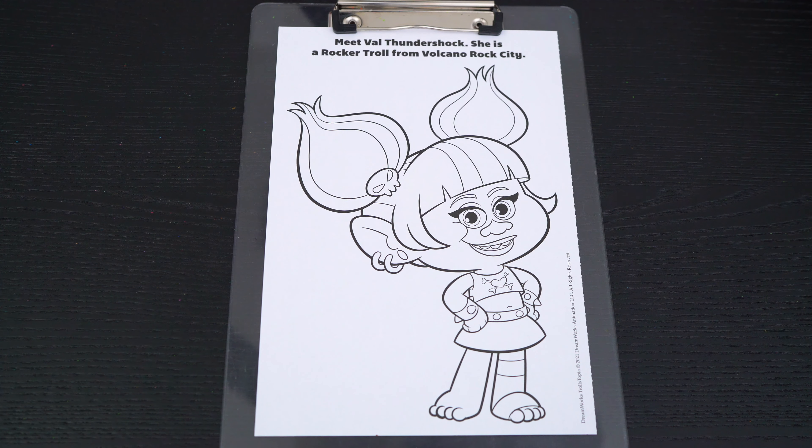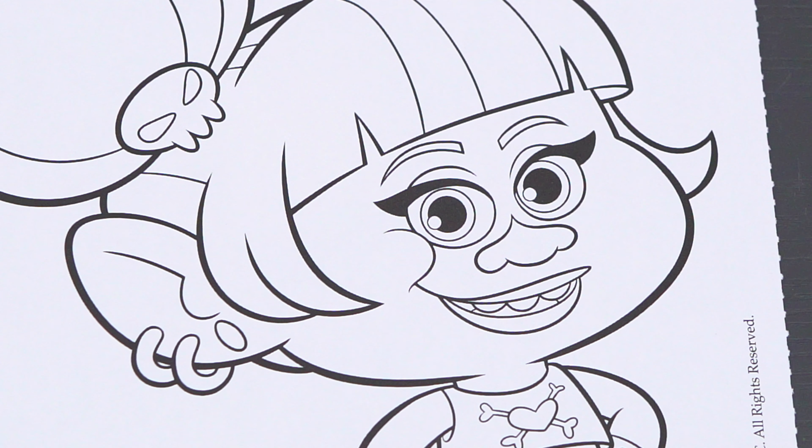Okay, so today I'm gonna color this picture of Val Thundershock. Let's start on her face first.